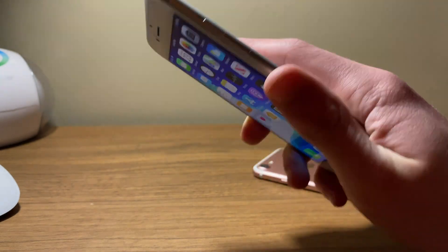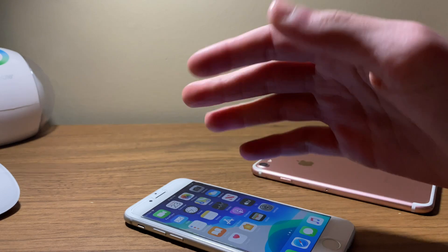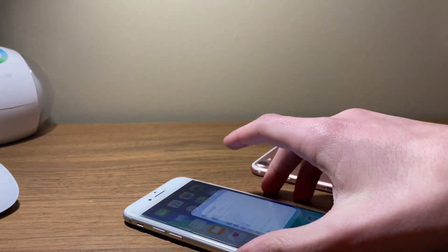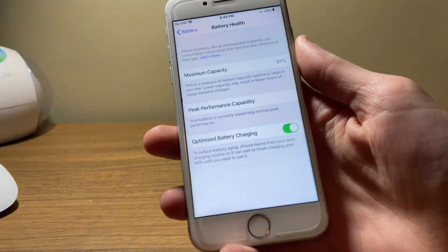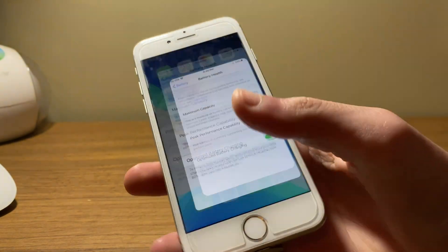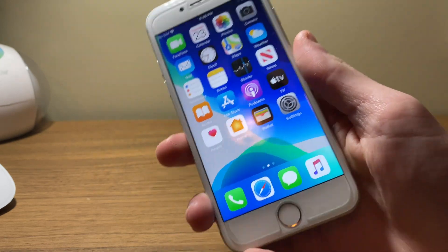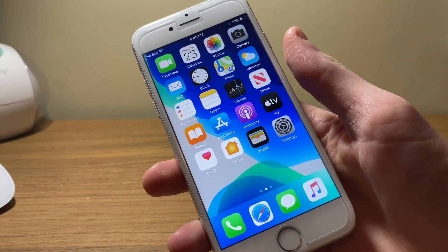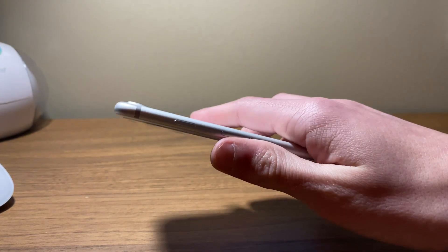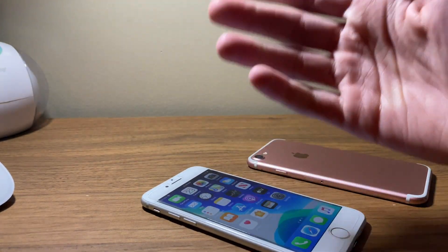With 13.3.1 developer beta 1 and 2 there was a noticeable battery drain. This was apparent on my iPhone 7, but not nearly as bad as my iPhone SE or iPhone 11. I am running a current max capacity of 97% on my iPhone 7 — as you guys can see right here — and with iOS 13.3.1 developer beta 3 I am seeing a slight improvement with battery life over developer beta 2. This is definitely a good sign and I hope Apple continues improving upon this, as battery drain has been an issue for many users across all the releases so far of iOS 13.